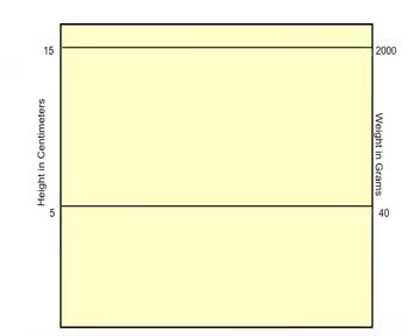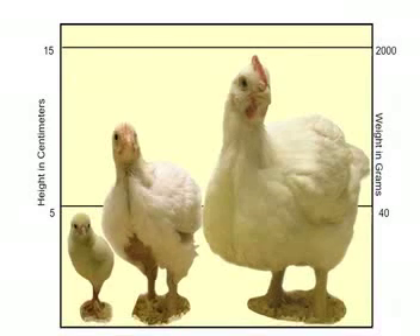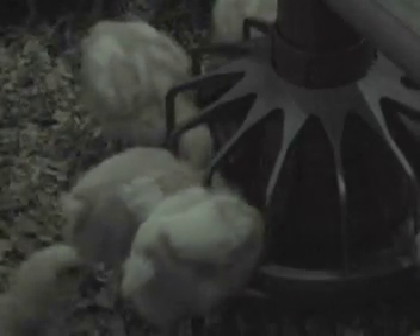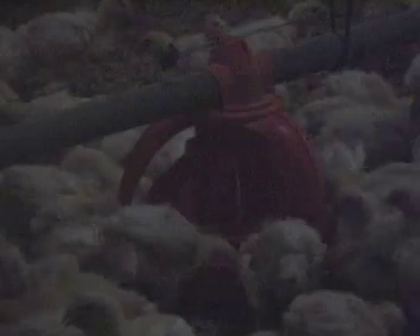So how fast do broilers really grow? A 40 gram broiler chick can reach a market weight of 2 kg in a mere 37 days — 50 times its body weight in less than 40 days. It's important to feed the birds right. High protein diets are provided to ensure the birds grow quickly and do not become excessively fat. Diets are based on barley and wheat grains, with canola and soybean meal added to satisfy the protein requirement of the total feed.